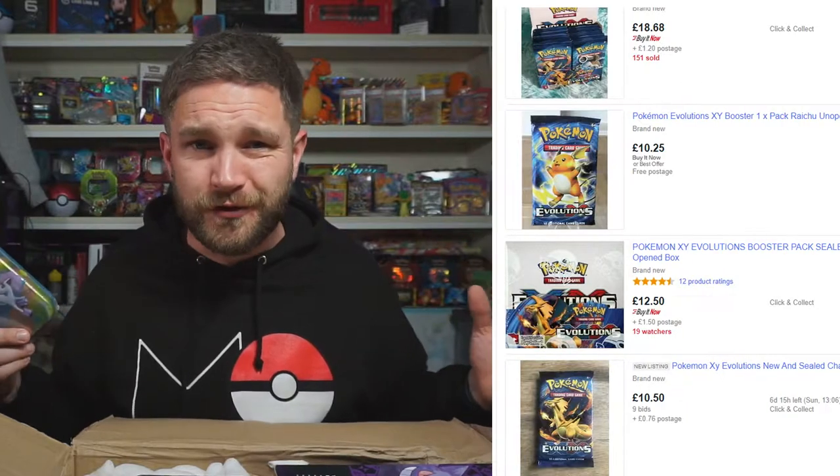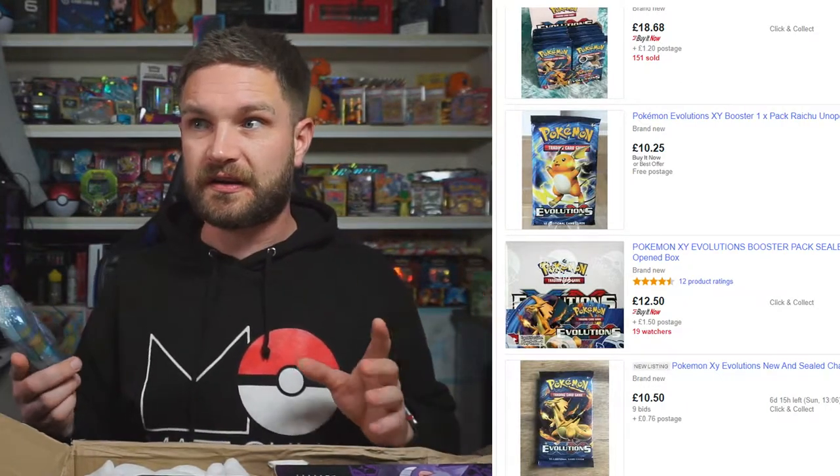This is one of the Galarian mini tins, and if I'm right it's probably got an Evolutions booster pack in it, which means chances to pull that rare Charizard or reverse rare. Evolutions packs right now are going for like 10 pounds each — people were sick of them a while ago but the price has gone absolutely mental.